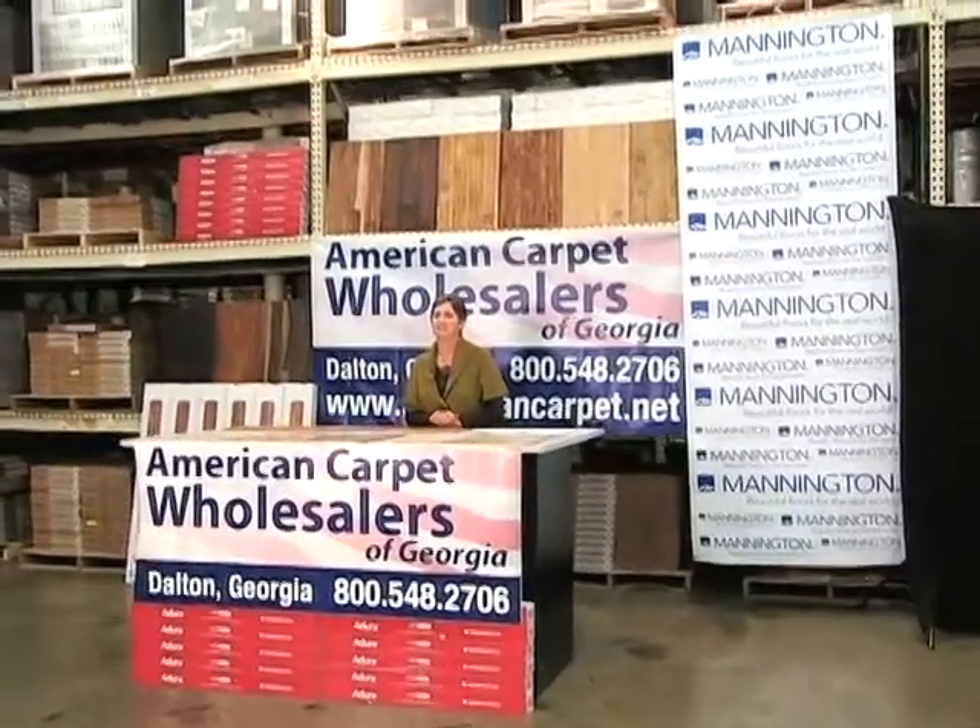From light, casual woods to rustic stone and modular tiles, Mannington captures them all in durable, easy-to-care-for laminate floors. And when we come back, I'm going to show you some of my favorites.